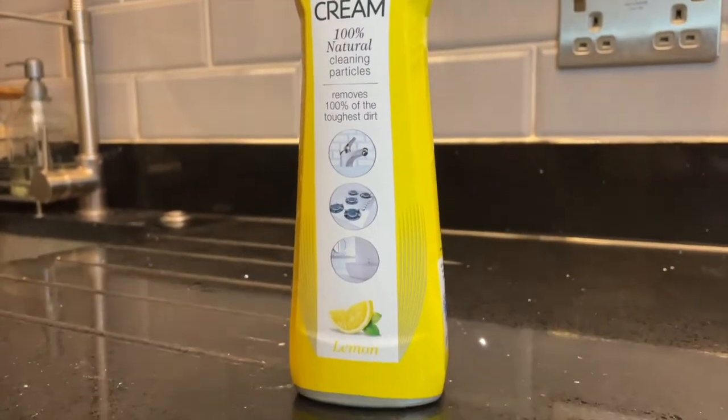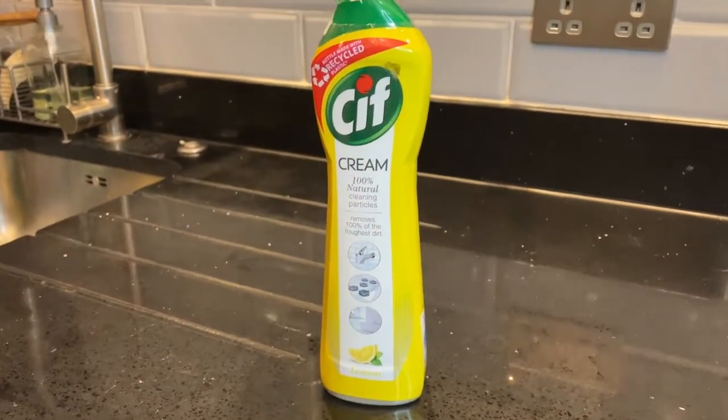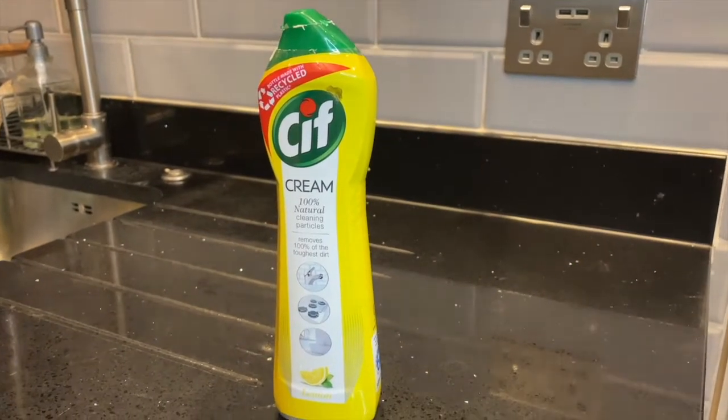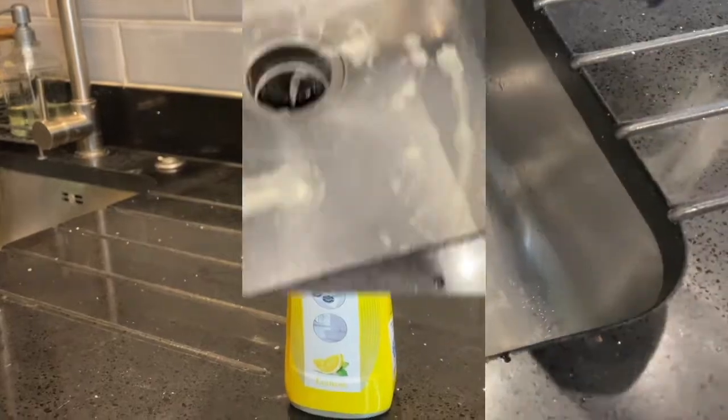A common household product that you would find under almost any sink is this Cif cream — some of you may know it as Jif, which I think is what it used to be called a few years ago. Essentially it's used for cleaning the sink and it's definitely a must-have.